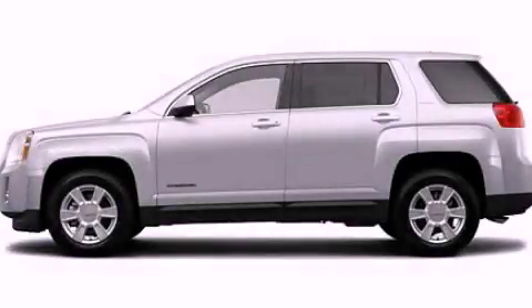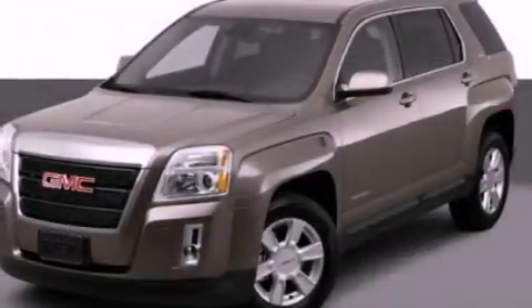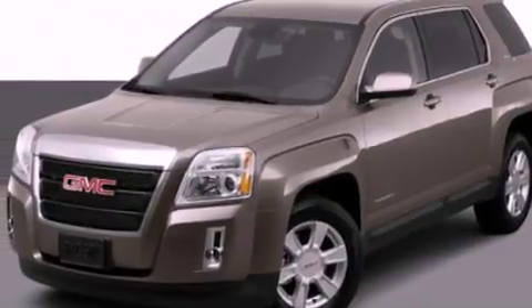This is a 2012 GMC Terrain — plenty of space for what you need. It features a four-cylinder engine and an automatic transmission.